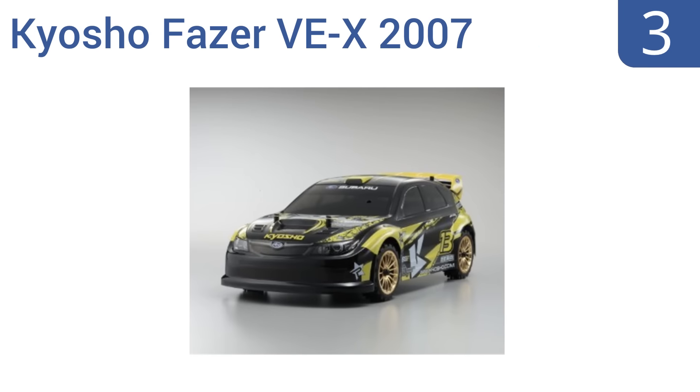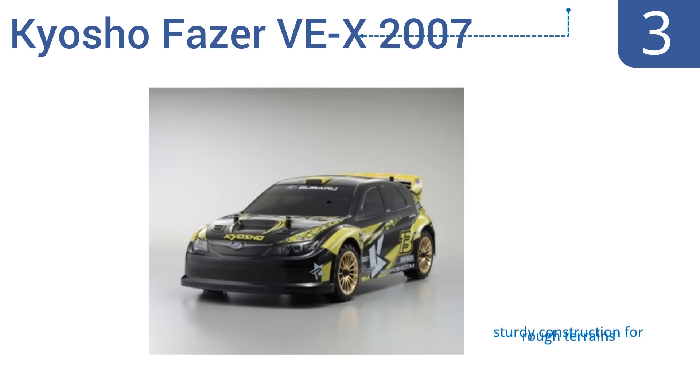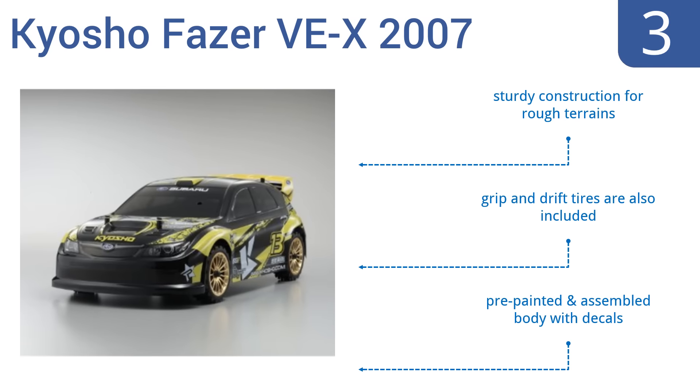Nearing the top of our list at number 3, perfect for withstanding heavy use around the neighborhood, the rugged Kyosho Faser VEX 2007 Subaru Impreza Buggy offers a high-performance shaft-driven four-wheel drive system and also comes with a waterproof Team Orion R101 speed controller for superior durability. It includes grip and drift tires and a pre-painted and assembled body with decals. It's a sturdy construction for rough terrains.